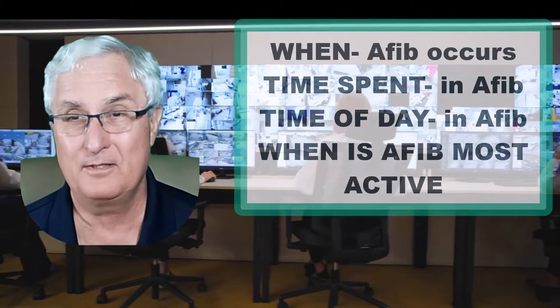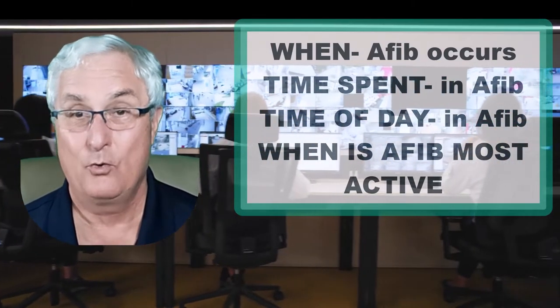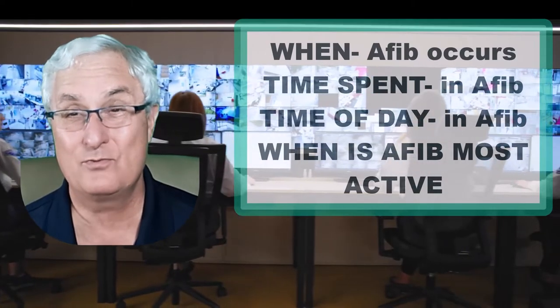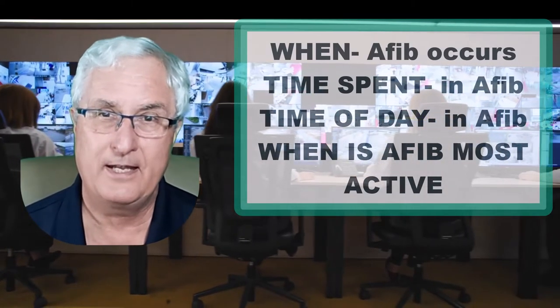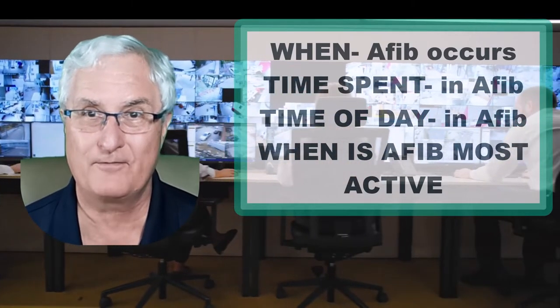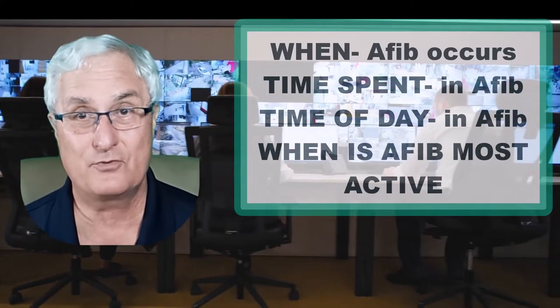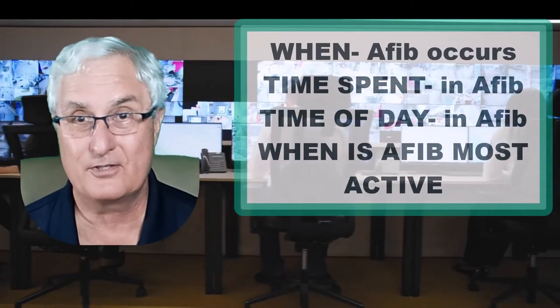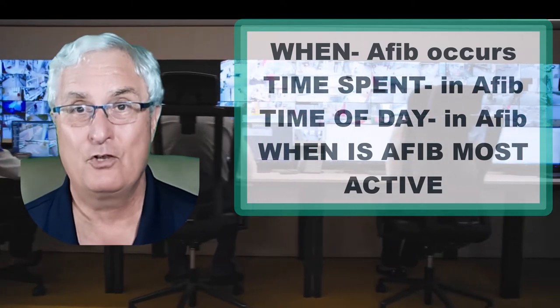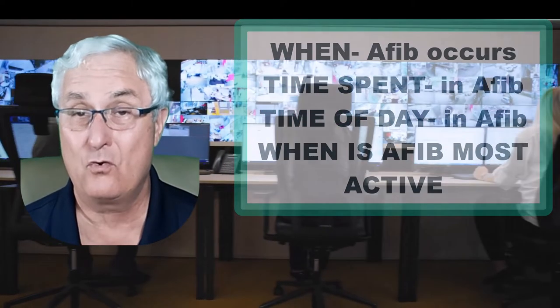This is valuable information for healthcare providers. When I was practicing medicine, this would have been a game changer, because we want to know if patients remain in atrial fibrillation after treatment — whether through surgery or medication. We need patients out of atrial fibrillation, or if they remain in AFib, they need to be anticoagulated. We need to know what the heart is doing on a continuous basis, and this solves that problem.